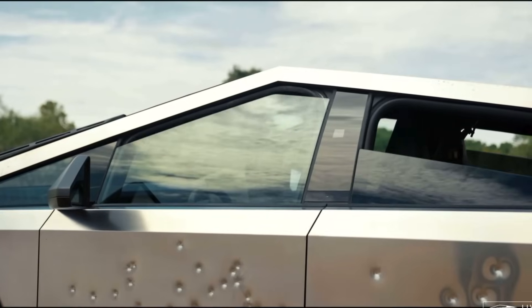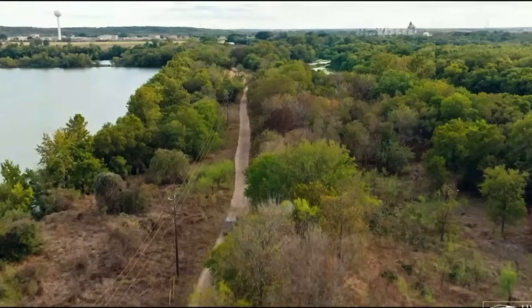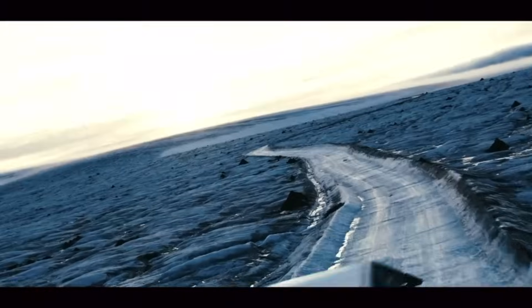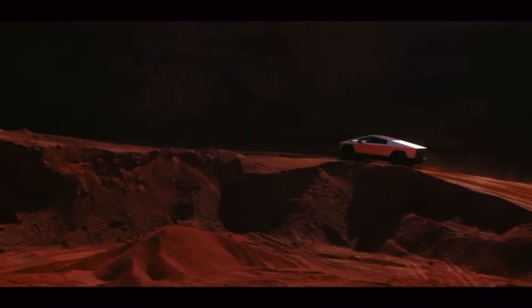That's everything there is to know about the important specs on the brand new Cybertruck. Let me know in the comments what you think about this pickup truck finally becoming available. I do have to give Tesla props — they did keep some important features like the automatic roll-up tonneau cover and that unique light bar. If you plan on reserving yours, I'll include my referral code in the description so you can save some money. Thanks for watching, take care, and I'll catch you in the next one.